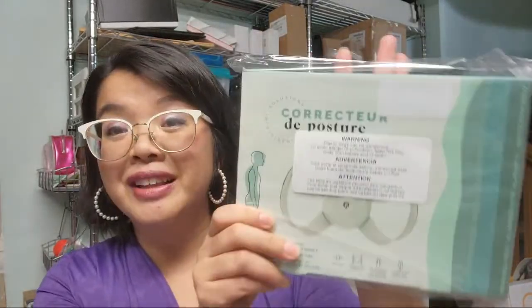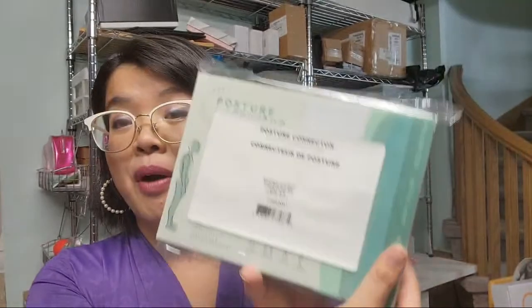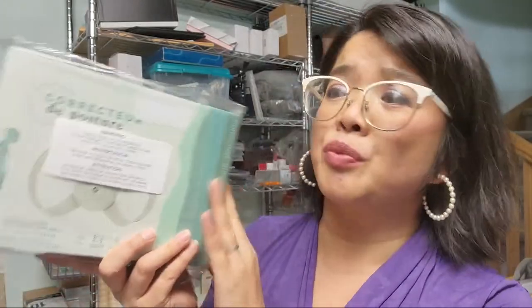So let's get right into it. First things first — these are finally back in stock. These are the posture correctors. I really love the new box for them; the previous boxes weren't great — my box ripped — so I'm really happy it looks like this now. It does look really nice.